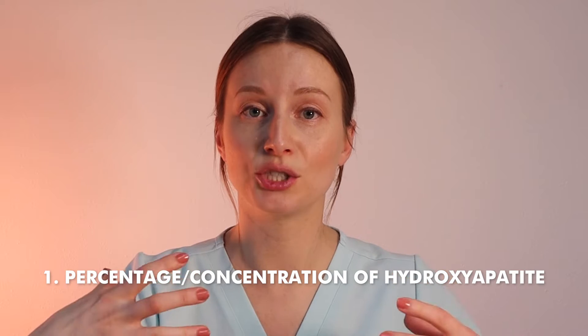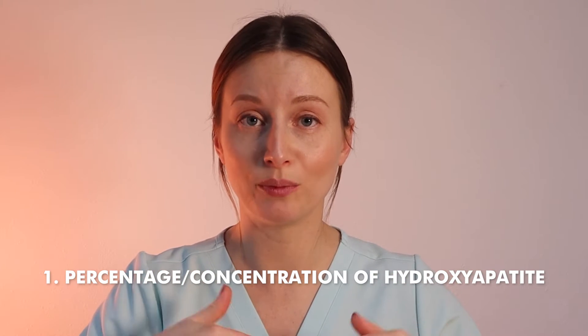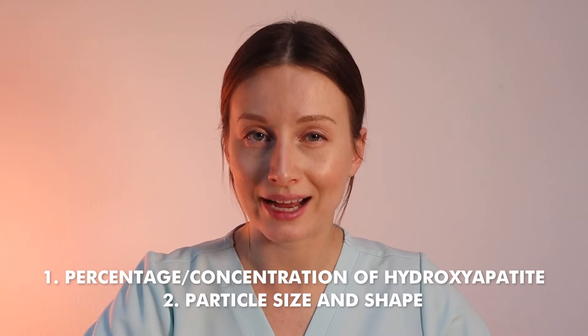In order for you guys to understand why Dr. Jen's may be one of the best hydroxyapatite toothpastes on the market, you need to understand a couple of things about hydroxyapatite itself. There are a couple of factors that determine how effective a hydroxyapatite toothpaste will be — that includes the percentage or concentration of hydroxyapatite within the toothpaste as well as the particle size and shape.